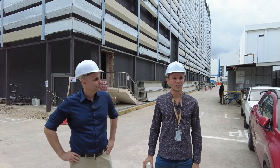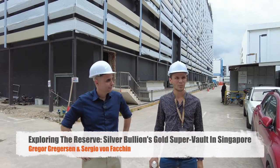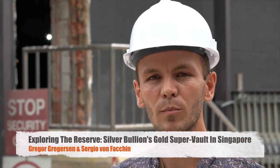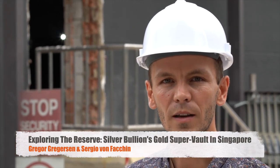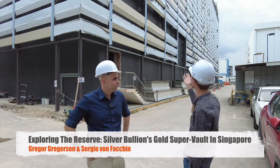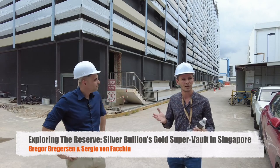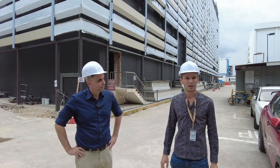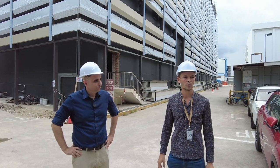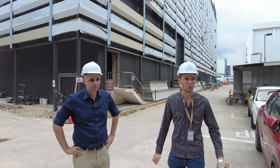Hello and welcome to the second part of our interview with Gregor Gregerson here at Silver Bullion in Singapore. We're going to take a look at the Reserve, the new building currently under construction — a superlative project. It's incredibly big, and there's remodeling work going on too, so when we go inside it can get a little noisy. We can't shut down the construction site.